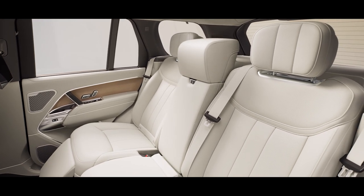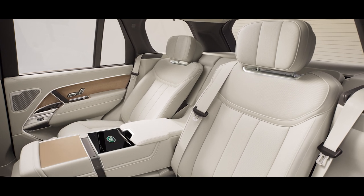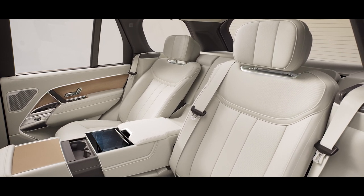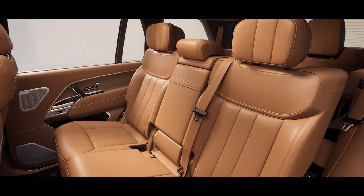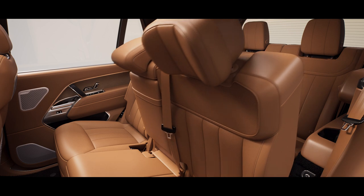You can choose from four or five seats, or — another Range Rover first — seven seats.